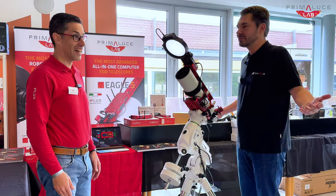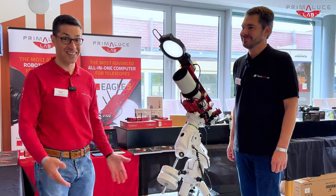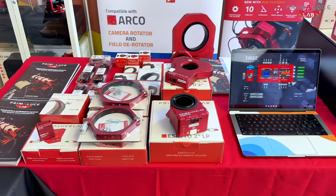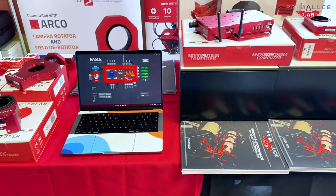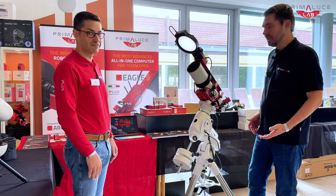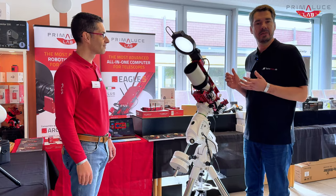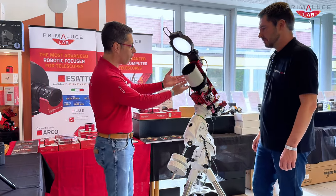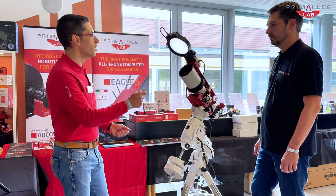We are already excited about what you think of us today. We have been invited here to show how we can convert any optical telescope into a remotely operated telescope. Filippo stellt heute vor, wie man ein normales Teleskop in ein automatisches, vollautomatisches Teleskop verwandeln kann. And that's why we have the Omegon 96ED Apochromat Telescope, 96mm.